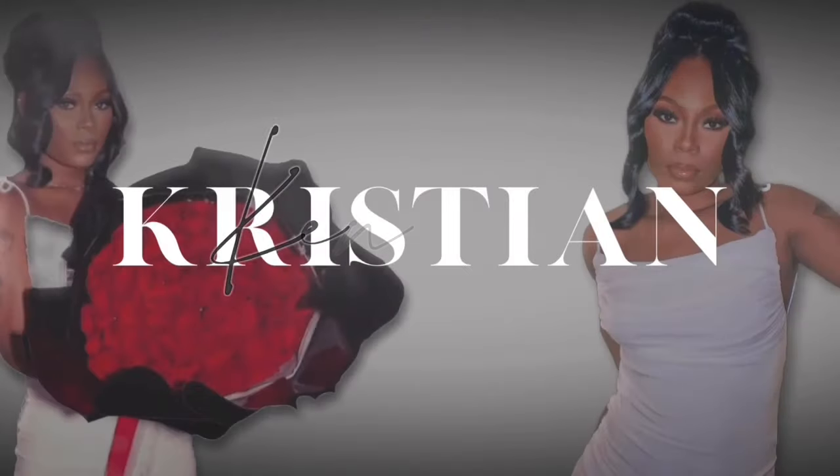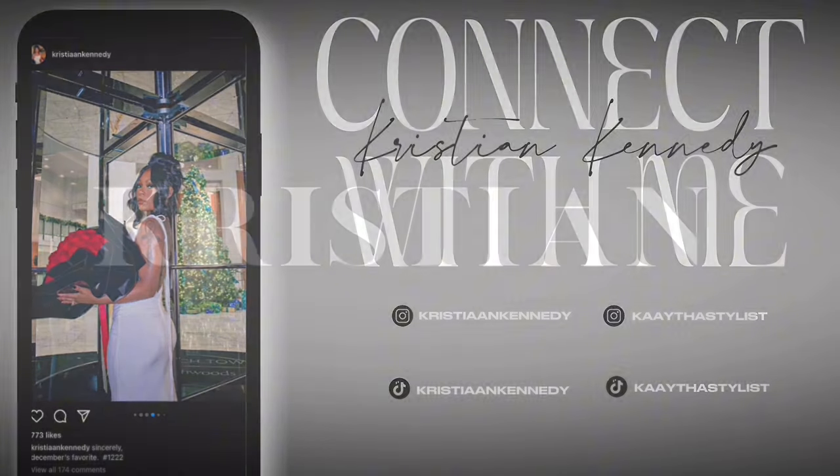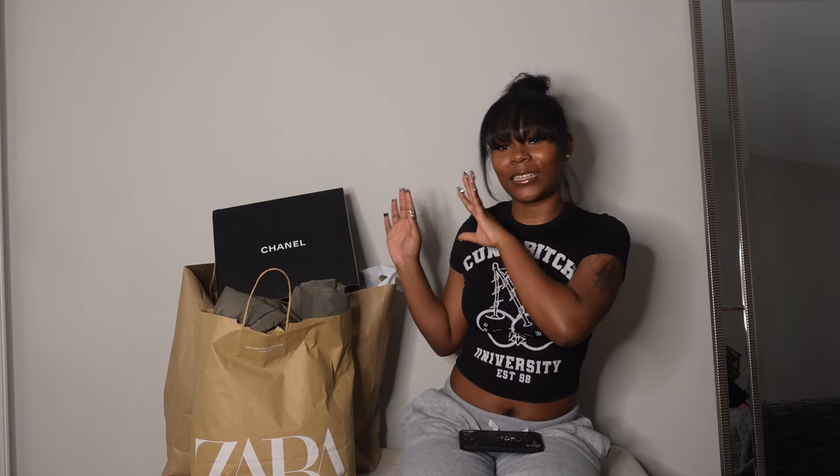Hey y'all, welcome back to my channel! I'm Christian Cuny and I'm back with another YouTube video. As you can see by the title, today's video is going to be a clothing haul, which I mentioned in my past vlog. Here's a little sneak peek of what I'll be reviewing, but it's bags inside of bags. I'm going to link most of the stuff in the description down below.